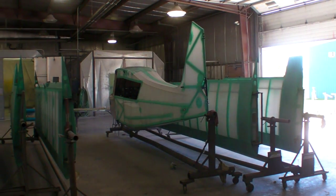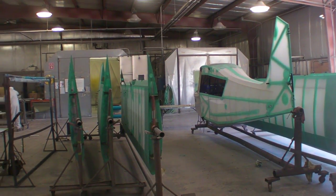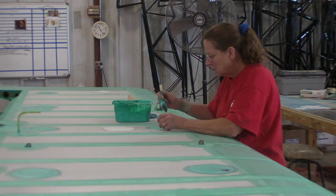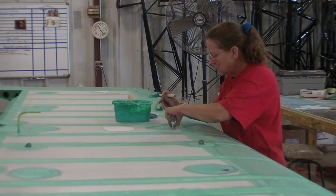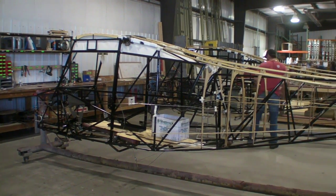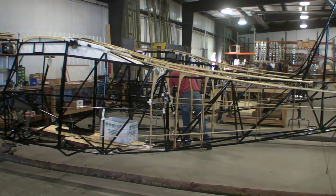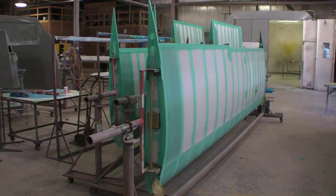American Champion's designs date back to the original models first built in the 1940s, but they've been considerably updated since the factory opened in Rochester 20 years ago. The Champion line is very much a traditional design with the welded fuselage and fabric cover, but the company applies modern technology to improve the product.